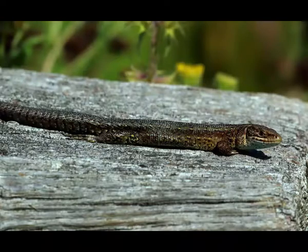Viviparous lizards hibernate from September to October until mid-February. They sometimes gather in large groups and hibernate under log piles or under the ground. Viviparous lizards bask in the sun during the autumn and spring to increase their body temperature and ensure adequate motility of the body.